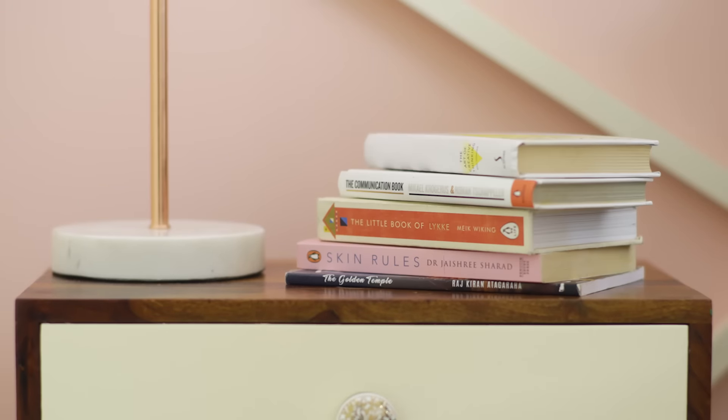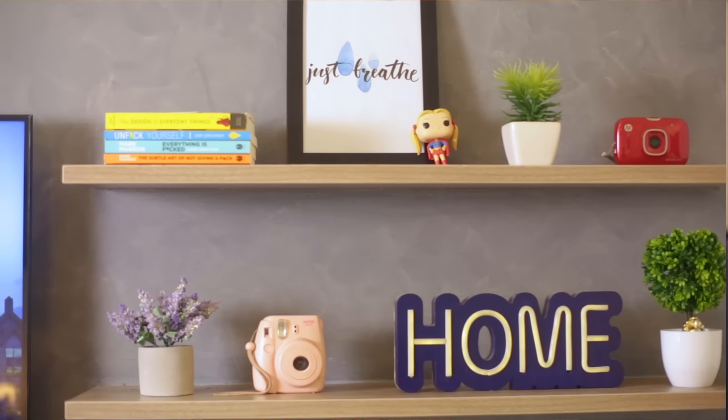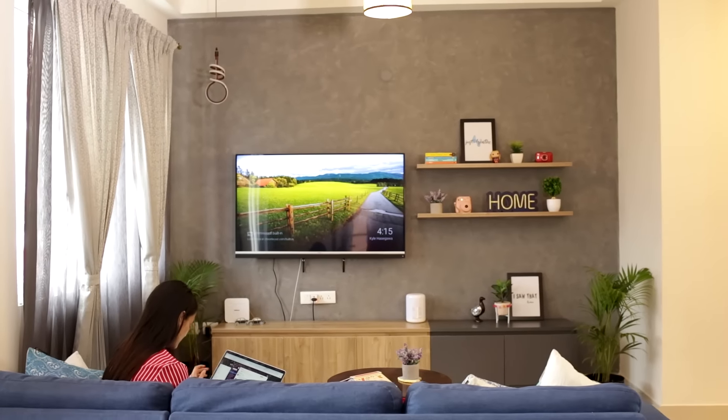Hi, I'm Divya and I'm a designer by profession — welcome to my house. Being a millennial, I always thought that I will own a house, but I also always thought that it should not be very heavy. I wanted my house to display a lot of forms like textures, patterns, and colours.